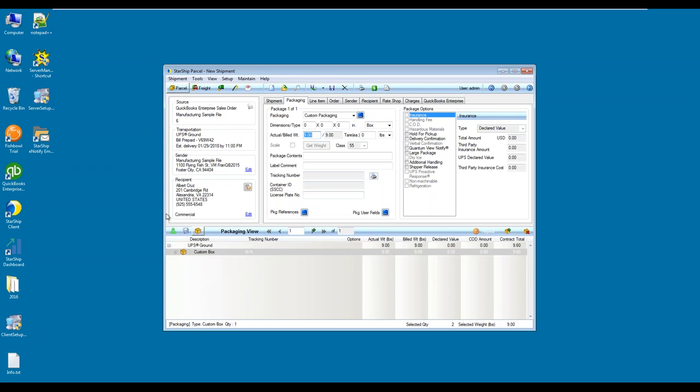In this top left quadrant, Starship is going to pull the header information. The transportation field is being pulled from the ship via field and is being updated with UPS Ground and the billing information. The sender information came over as well. If you are dropshipping, you can map the appropriate information to show a different company. Down in the recipient field, this is being pulled directly from the ship-to field inside of QuickBooks. Behind the scenes there is an address validation — right now it's telling me it's not validated, but if I were to click on it or process, it will go ahead and validate this behind the scenes.